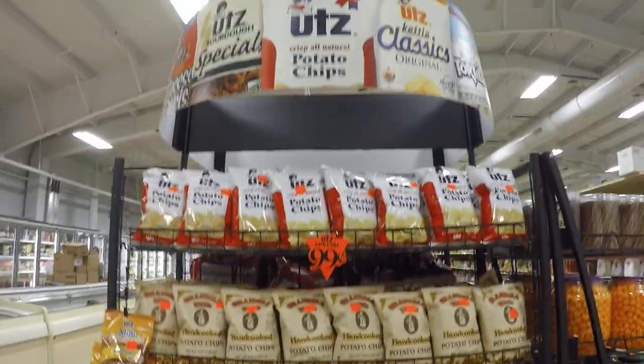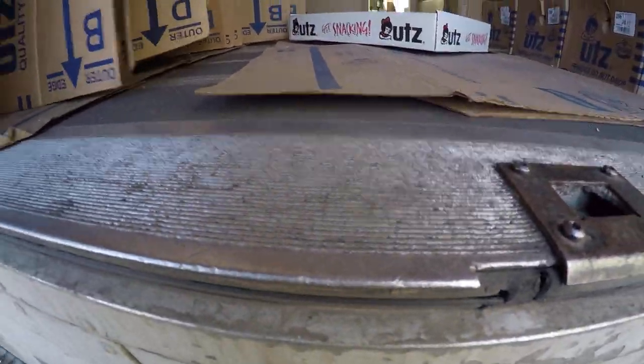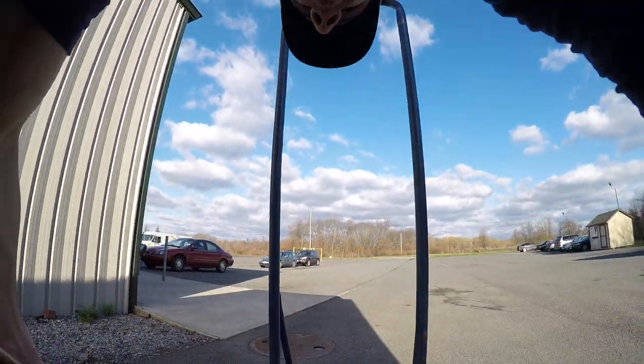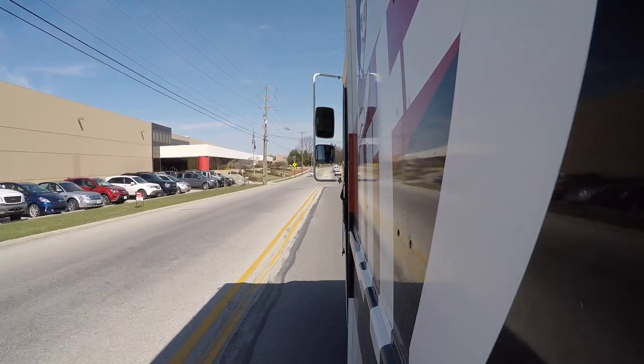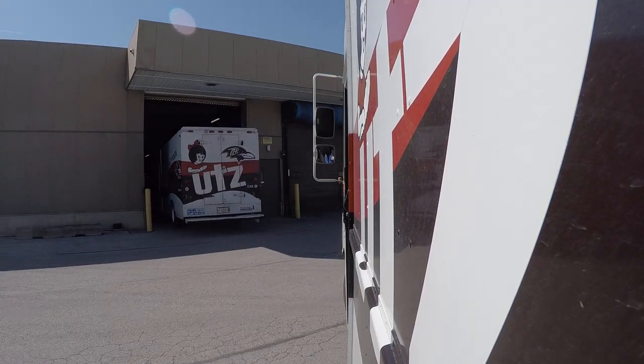Now that we're finished with everything inside the store and done with our route for today, it's time to pack up all our stuff and get ready to make the drive back to the distribution center. Load up all your cardboard neatly on the truck so it's not going to get in the way or be a tripping hazard, along with your hand trucks as well. It's a good thing we saved all that cardboard throughout the route, because they do pay us for every single carton we return — just a little added bonus to being a route sales professional.